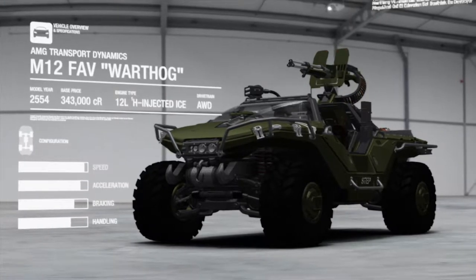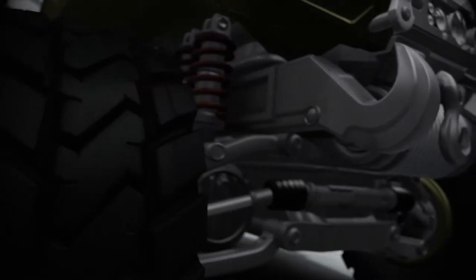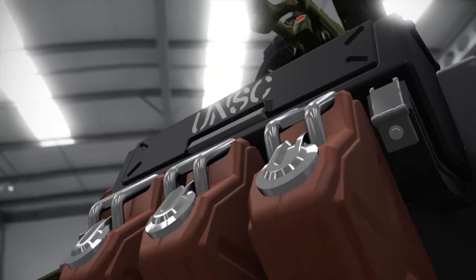The M12 Force Application Vehicle, better known as the Warthog, is a highly mobile and adaptable platform serving the UNSC.